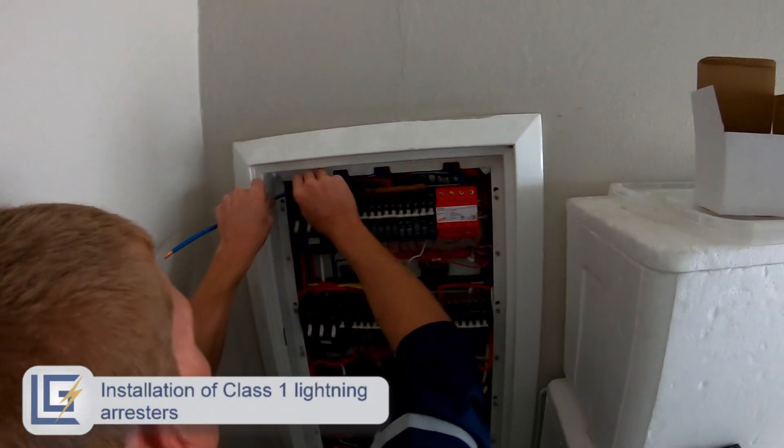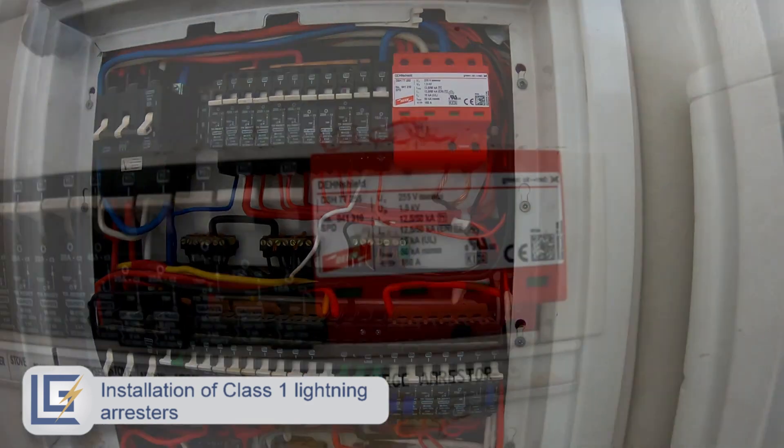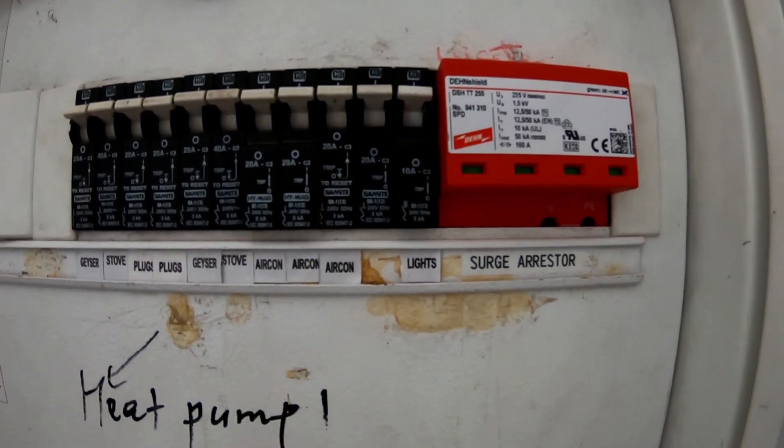The installation of Class 1 lightning arrestors into the distribution board is essential to providing effective protection to all electronic equipment that is fed from the distribution board.